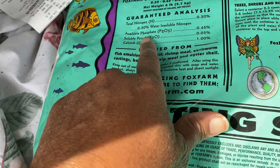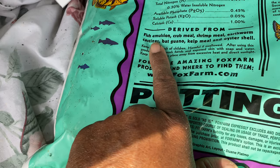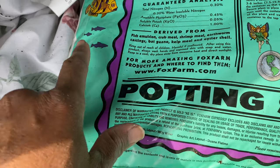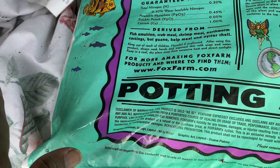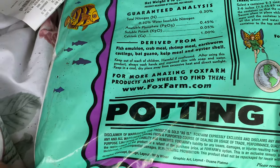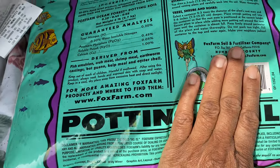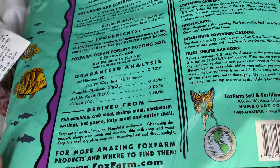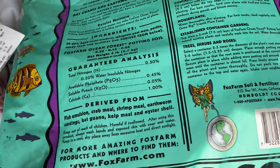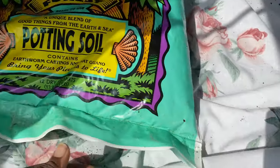It has nitrogen, phosphate, calcium — all of that in there. Derived from fish emulsion, crab meal, shrimp meal, earthworm castings, bat guano, kelp meal, and oyster shell. This sounds like it's going to be really good for the plants. It says light and airy for drainage, and this bag is not heavy at all for the size that it is.